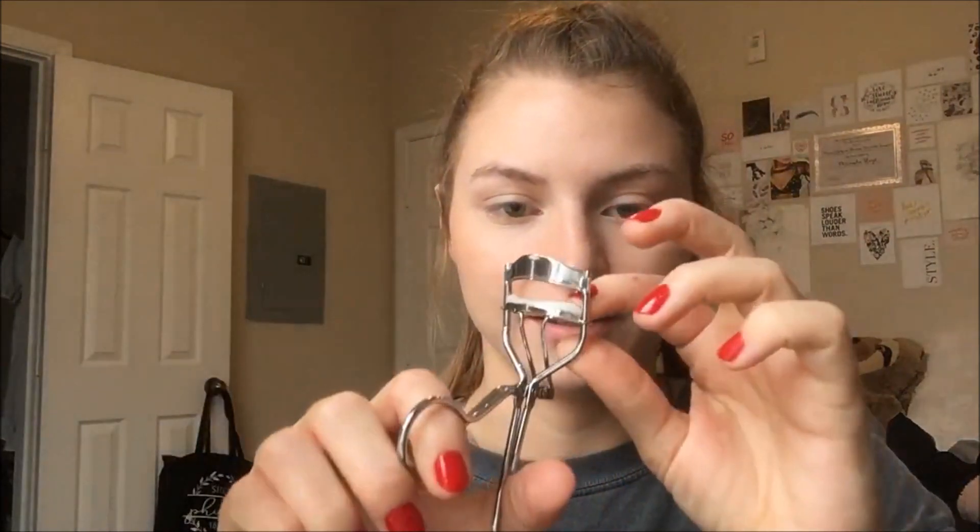Last step — well, not last, I think I still have to do my brows — but I'm gonna curl my eyelashes. I lost my good eyelash curler so now I'm using this janky one where the pad doesn't fit in it properly, but we're just gonna curl the lashes, no big deal. This eye has been so janky lately — whenever I curl my eyelashes they look kind of weird.